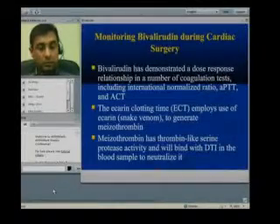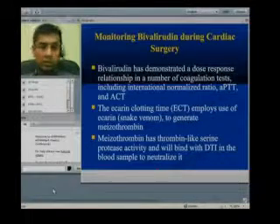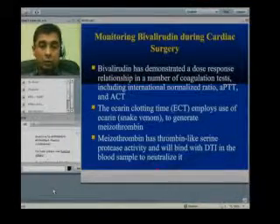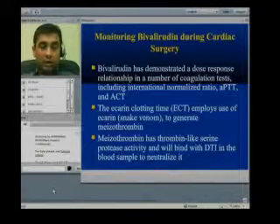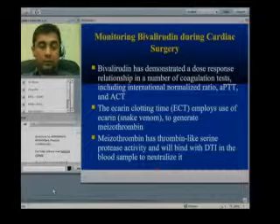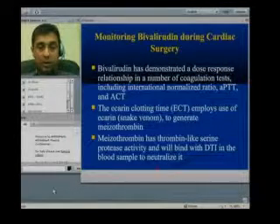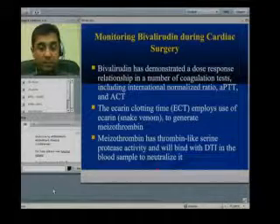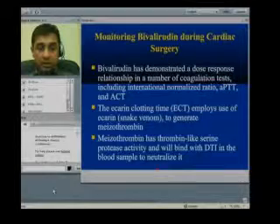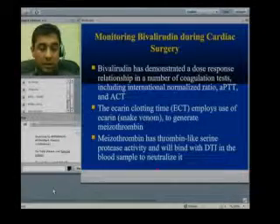The question arises: how can we monitor bivalirudin's anticoagulation activity? For heparin, we have the bedside ACT test available in the operating room. For bivalirudin, it shows good correlation with all anticoagulation tests available — including INR, activated partial thromboplastin time, and activated clotting time. The best test, showing the strongest correlation with the anticoagulation property of bivalirudin, is ECT — the ecarin clotting time.